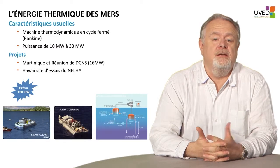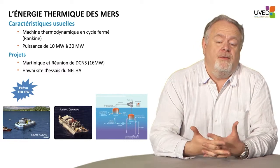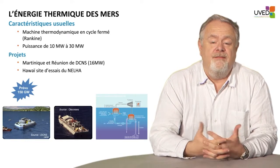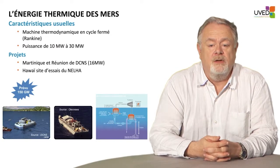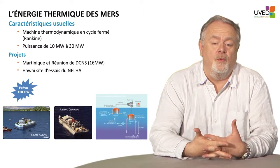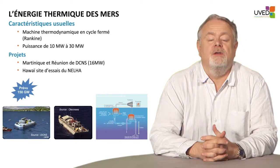The closed-loop Rankine-type operation is fairly simple. There is a primary circuit — normally in a nuclear plant it would be water circulating, but here it is ammonia. Ammonia is vaporized using the higher temperature from surface water, then cooled down in a condenser to become liquid again. The condenser uses bottom water, the temperature of which is approximately 4 or 5 degrees.